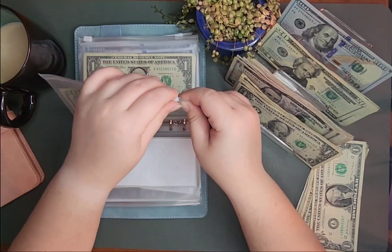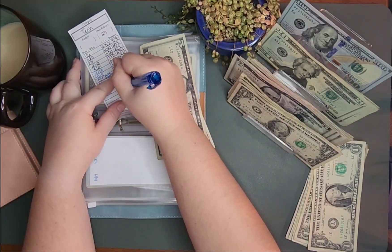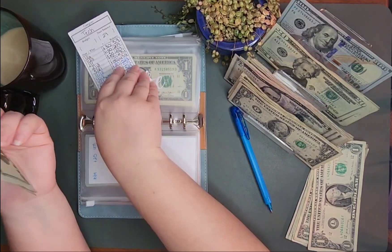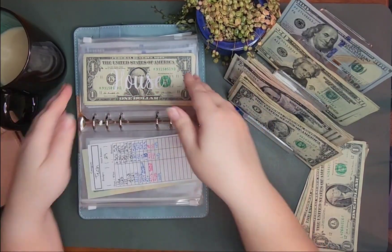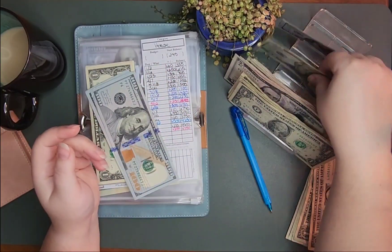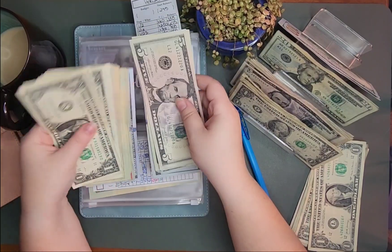Tech is getting $5 instead of the $10 I budgeted. That is fine. So $45, $20, $45, $20 — $20, $20, $20, $20, $20, $40, $45, $50.